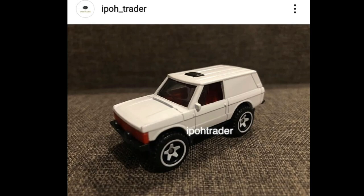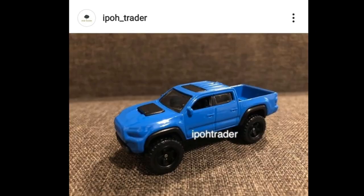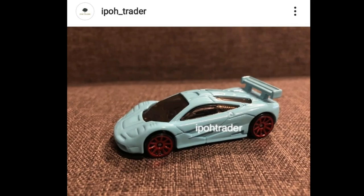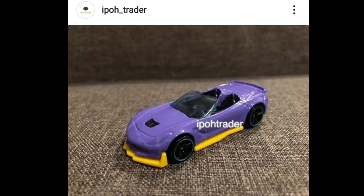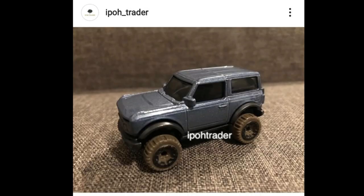That's all for today's preview — a bunch of 2022 Hot Wheels cars, a mix from different cases. I hope you enjoyed this. If you did, smash that like button, subscribe, and click the bell icon so you won't miss our daily uploads. Thanks again to ipotrader for the photos, and see you on the next episode. Bye guys, have a great day!